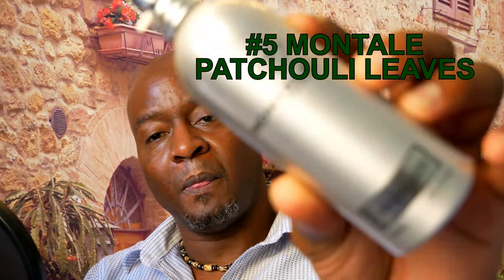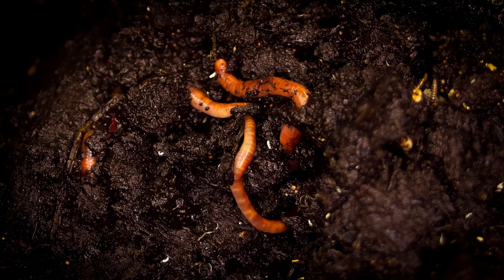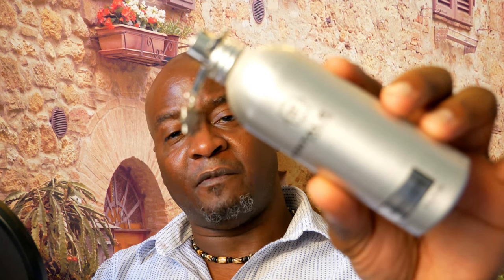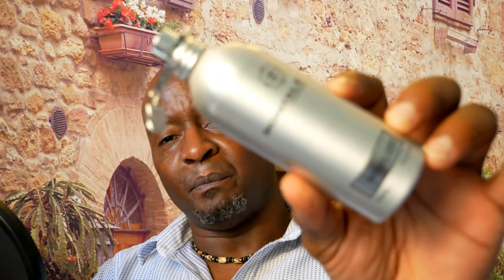Coming in at number 5 — one of my favorite patchouli scents — is Patchouli Leaves from Montale. You're going to get amber, vanilla, and a heavy dose of patchouli. The patchouli is very earthy and woody but has enough sweetness from the amber and vanilla to make it a standout patchouli scent that's not too earthy. People will enjoy it on you, but go light on the trigger because this thing is a beast — two sprays and you'll have a five-foot radius. Anything more and you'll choke people out. Patchouli Leaves.